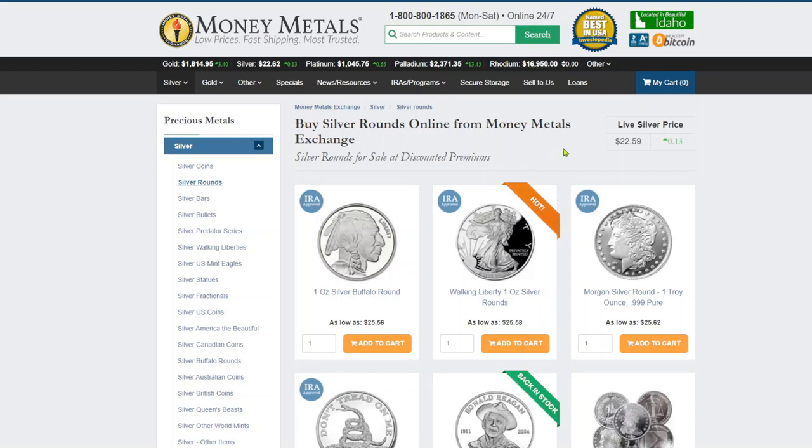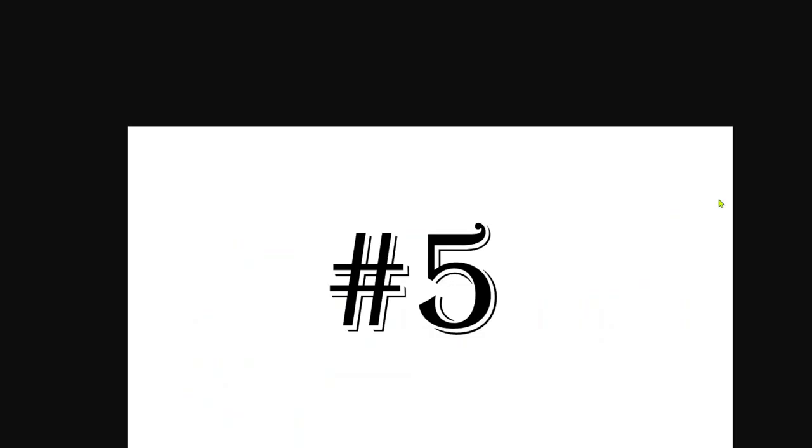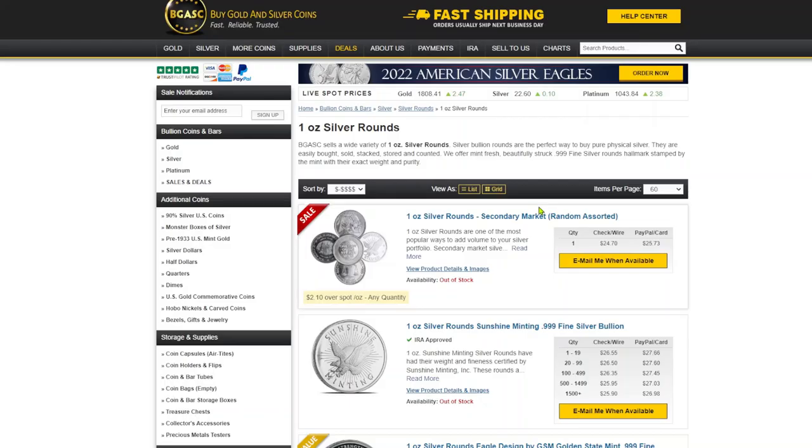Number six is Money Metals. Their lowest price is on that same Buffalo round, and they're beating out the competition here by one penny — we're down to $26.59 at Money Metals.